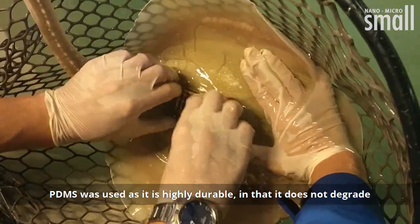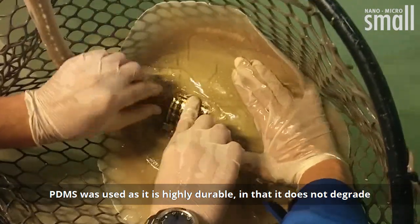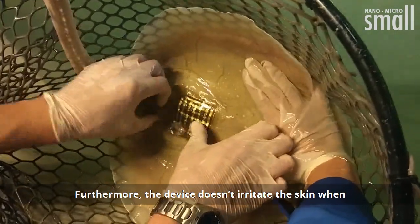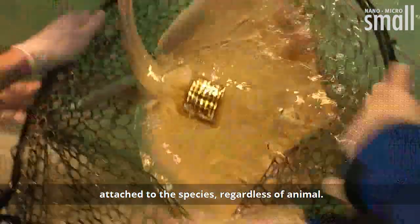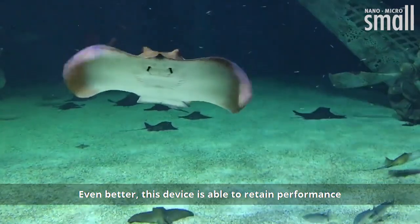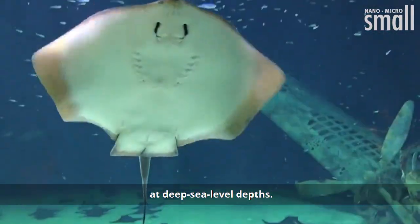PDMS was used as it is highly durable, in that it does not degrade in seawater or in biological environments. Furthermore, the device doesn't irritate the skin when attached to the species, regardless of animal. Even better, this device is able to retain performance at deep sea level depths.